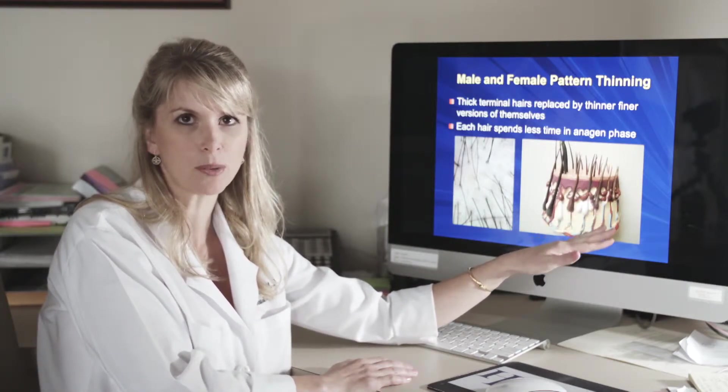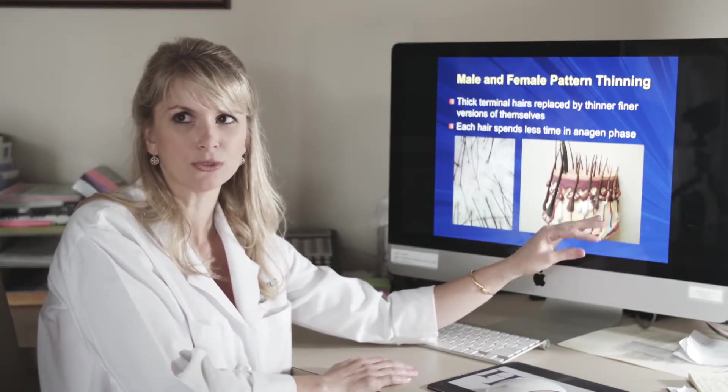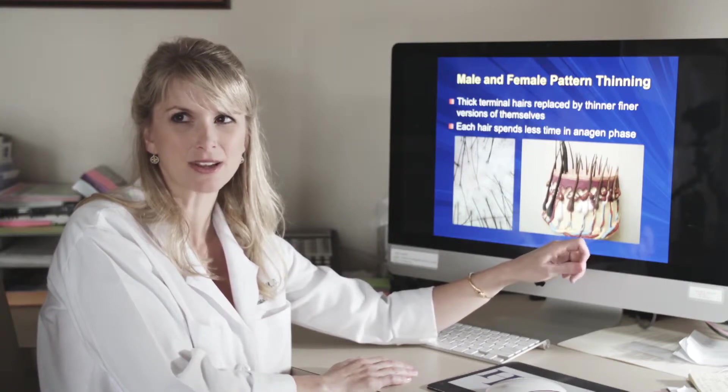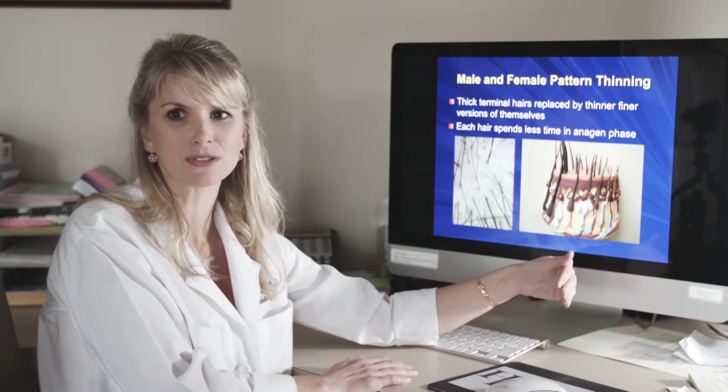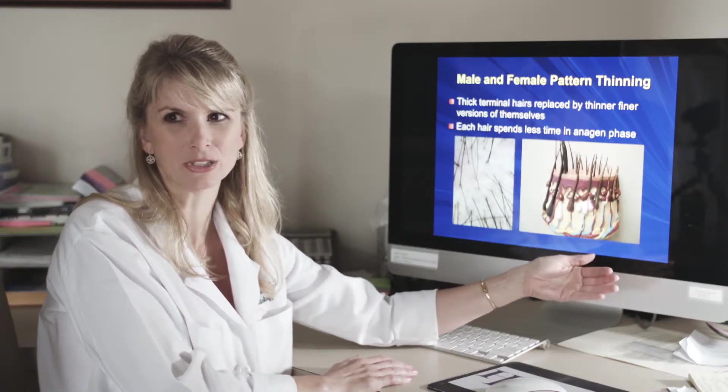If you feel the scalp of a bald man, you'll find that he still has fine soft follicles, but their growth cycle is so short that it may only last for a month or two before that hair sheds.